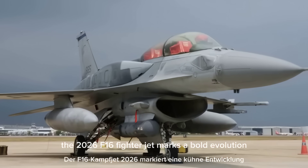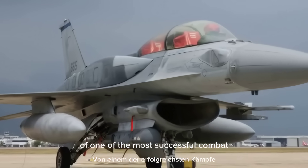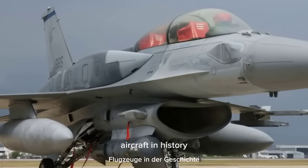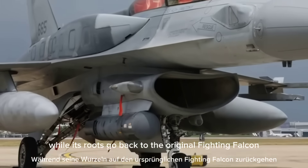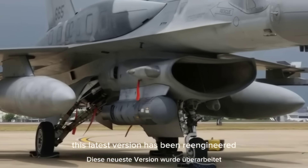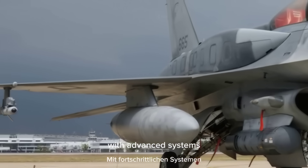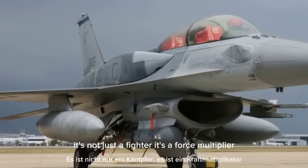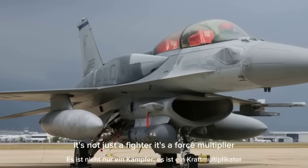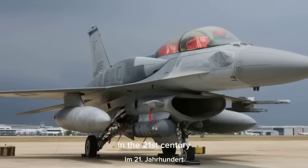The 2026 F-16 fighter jet marks a bold evolution of one of the most successful combat aircraft in history. While its roots go back to the original Fighting Falcon, this latest version has been re-engineered for the modern battlefield with advanced systems, improved survivability, and enhanced versatility. It's not just a fighter — it's a force multiplier ready to dominate air and ground missions in the 21st century.